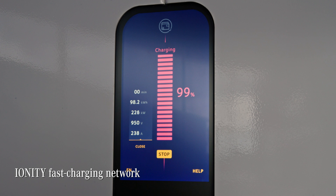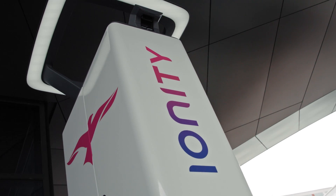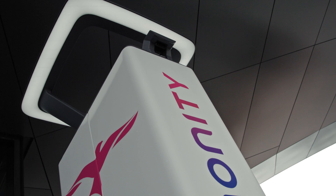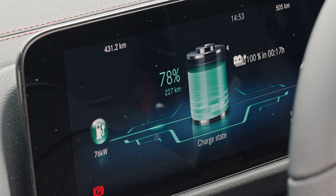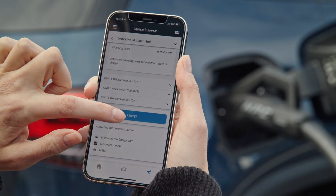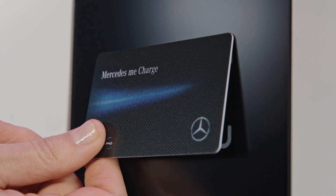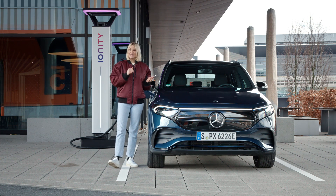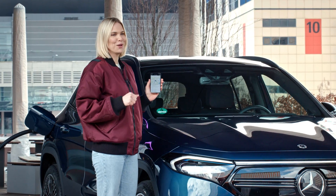Thanks to the Ionity fast charging network, I have access to around 400 rapid charging stations in Europe. You have three options to start charging here: via MBUX, via the app, or with the Mercedes me charge card directly at the station. And there are discounted rates via Mercedes me charge — find the link in the description below.